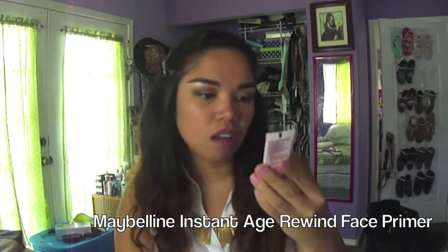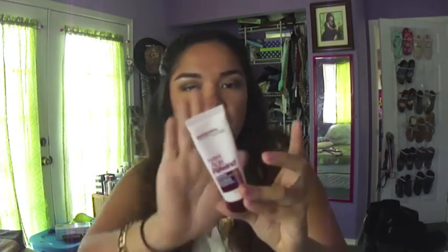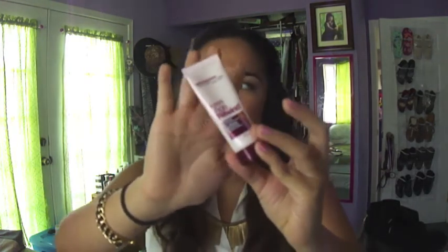Next I'll be talking about face primer. I'm not sure exactly what I love about it, but it has the same consistency as Tarte's poreless face primer. I also feel like it works wonders together with my Maybelline Stay foundation — I don't know if it's because they're the same brand, but I really like this primer.